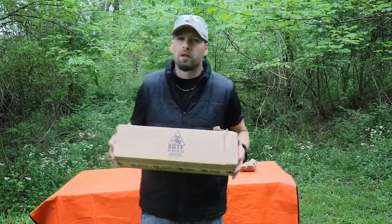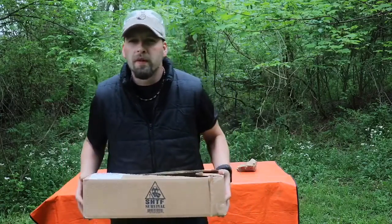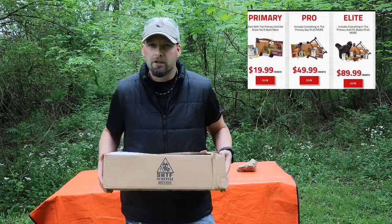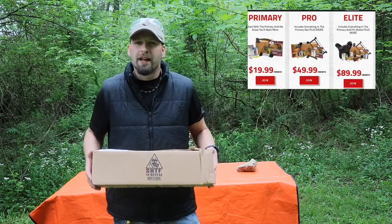Alright guys, it's April 2019 and we have the SHTF Mystery Box. This is your primary level. There are three level tiers from the SHTF. You can go in for the primary level at $19.99, your pro level at $49.99, and your elite level at $89.99.